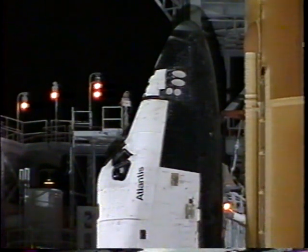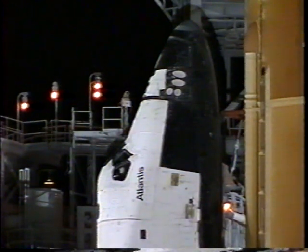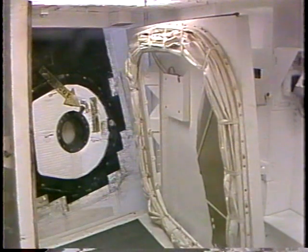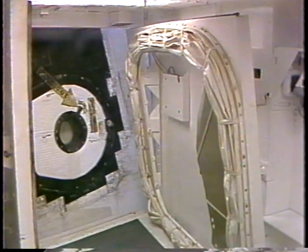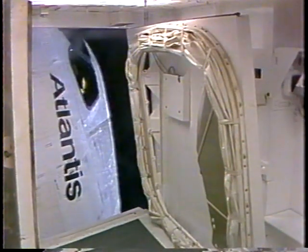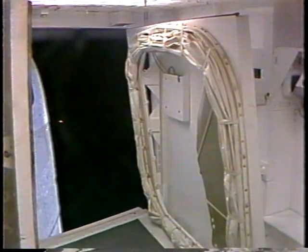T-minus eight minutes and counting, and pilot Eileen Collins is now flipping switches in the cockpit to directly connect the three fuel cells to the essential power buses. Flight reports that the three fuel cells are continuing to look good. The orbiter access arm is now being retracted away from the vehicle — the walkway used by the crew to gain entry into and out of the orbiter — and it can be returned to position within seconds if need be.